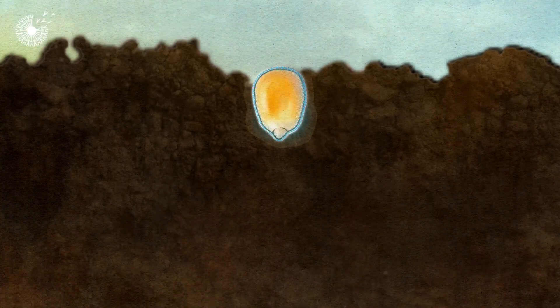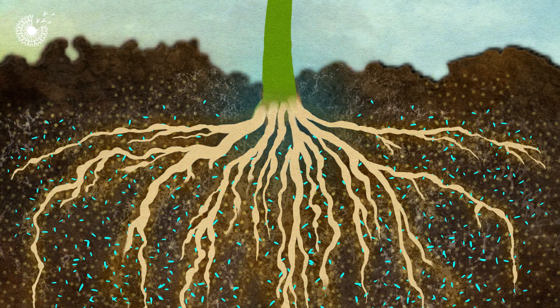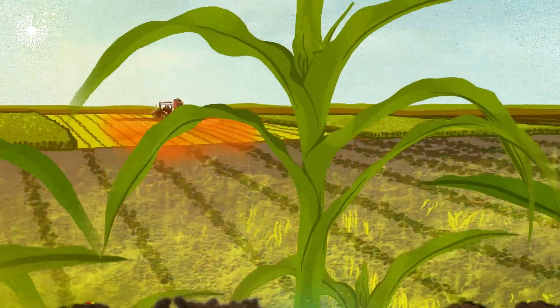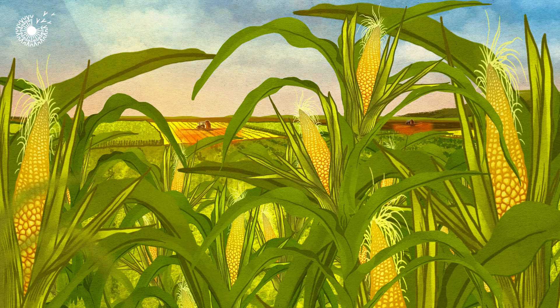When the coated seeds are planted, they germinate and the microbes help the seedlings to grow. Delivering microbes this way as bio-fertilisers could help us produce more food while reducing our use of harmful fertilisers and pesticides.